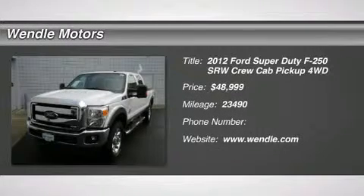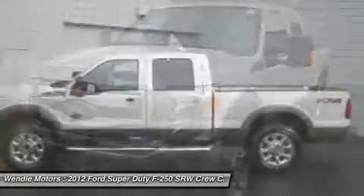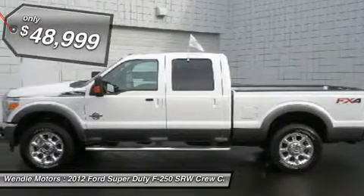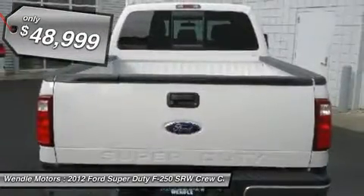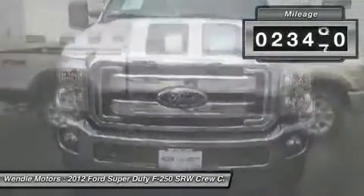Ford Certified and 4WD. White Beauty. Diesel! Here at Wendle Motors, we try to make the purchase process as easy and hassle-free as possible. We encourage you to experience this for yourself when you come to look at the stout 2012 Ford F-250 SD, ready to get on the job and get going.